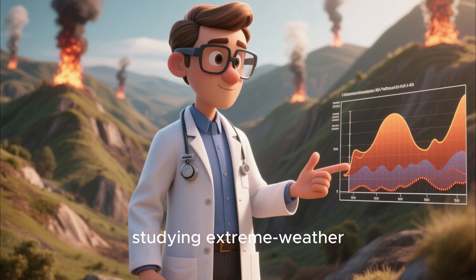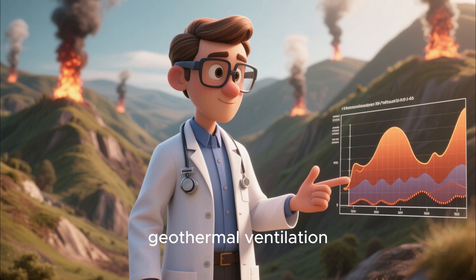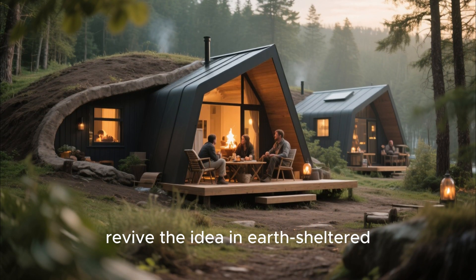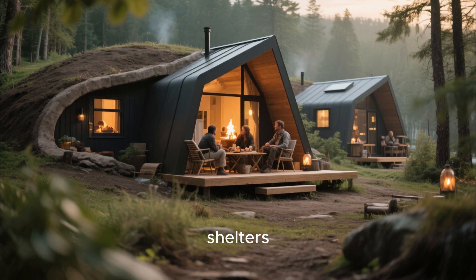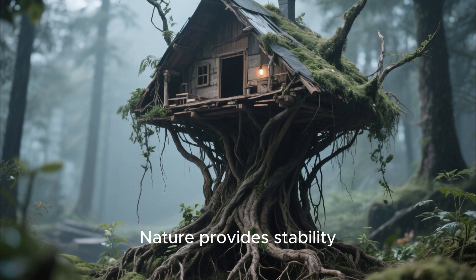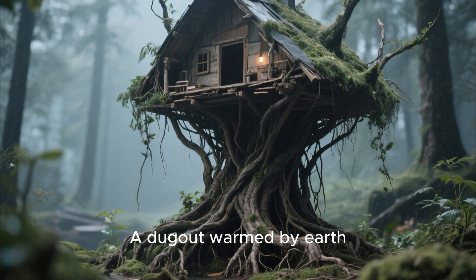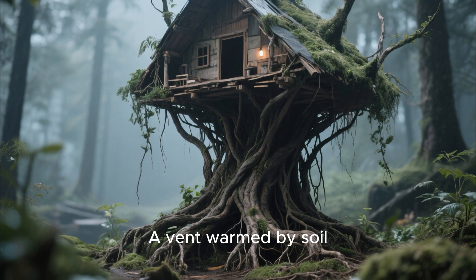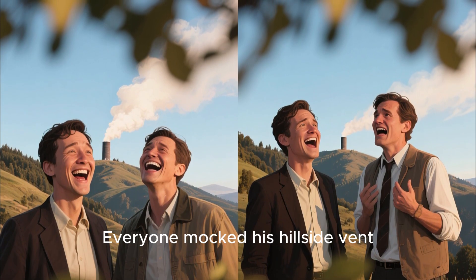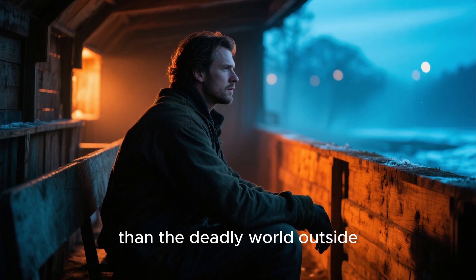Today, engineers studying extreme weather shelters still cite the frontier hillside vent as an early example of passive geothermal ventilation. And modern preppers quietly revive the idea in earth-sheltered cabins and storm-proof shelters. The lesson from Jenks' hillside dugout is timeless: nature provides stability, and humans simply have to understand how to use it. A dugout warmed by earth. A vent warmed by soil. A home kept livable by a method people once laughed at — until the day it kept his family fifty degrees warmer than the deadly world outside.